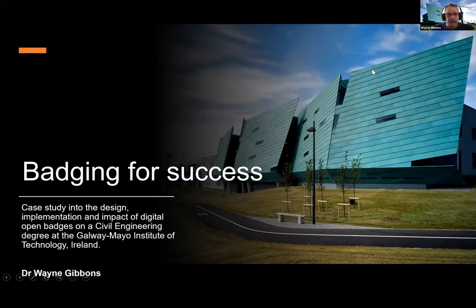I've titled this presentation 'Badging for Success' because what's the point in doing something if you haven't got some kind of goal in mind for measuring how good or bad it has been. This is based around a case study into designing and implementing a digital open badge scheme on an undergraduate module in the first year of a civil engineering degree - very much embedded into a degree process for undergraduate students, not for staff CPD. They were very much for the students.